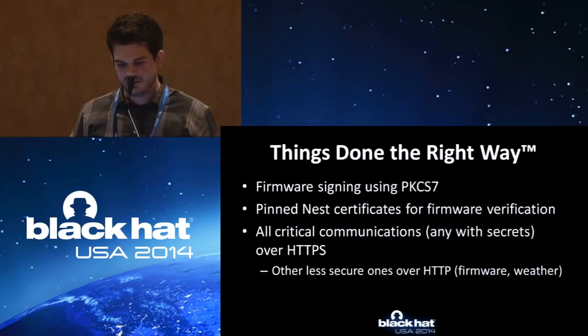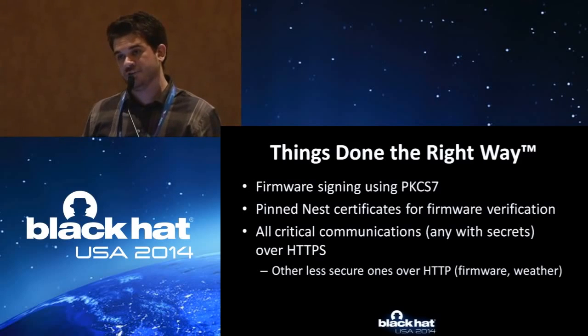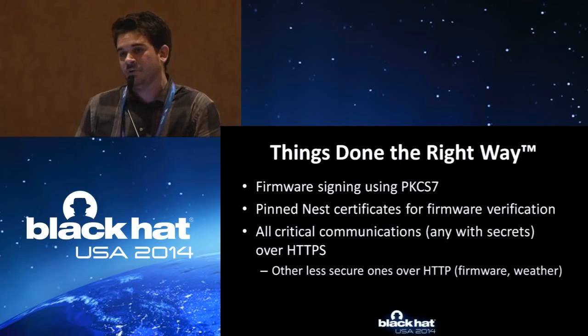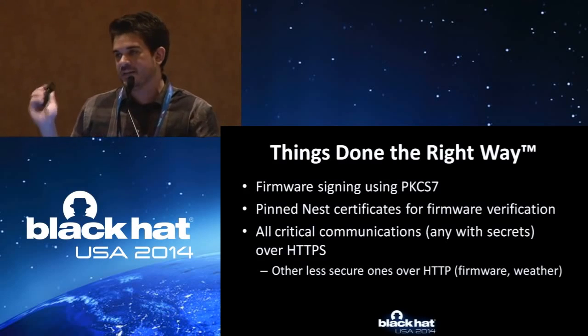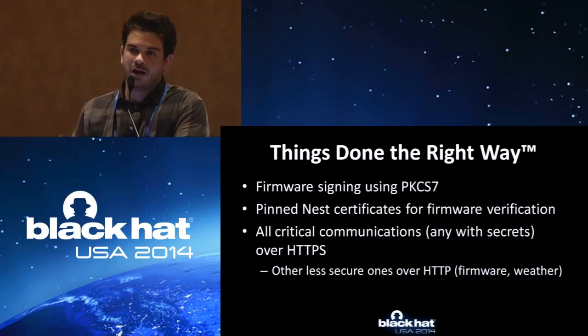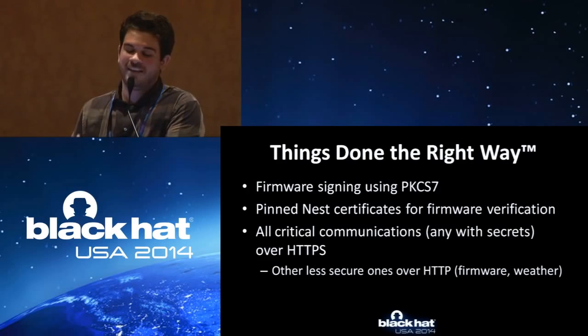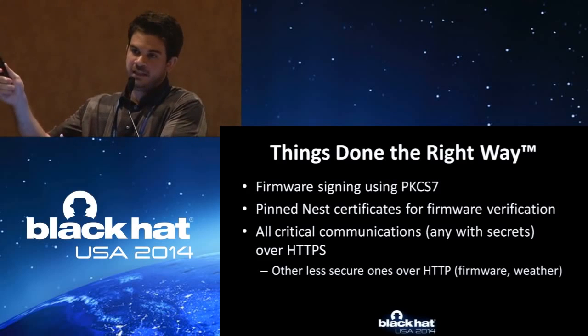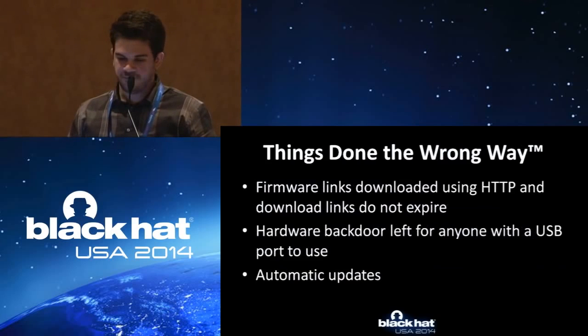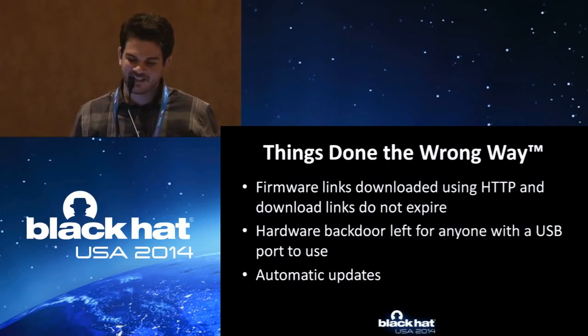They did things the right way — they are using HTTPS to communicate to the servers, which is actually a good thing. I don't know exactly how it talks to the Nest cloud yet, but from an outsider's perspective that's a good thing. Hopefully they require that the certificate is there to communicate to the cloud. That's pretty much it for the exciting stuff — the bad stuff they're doing.